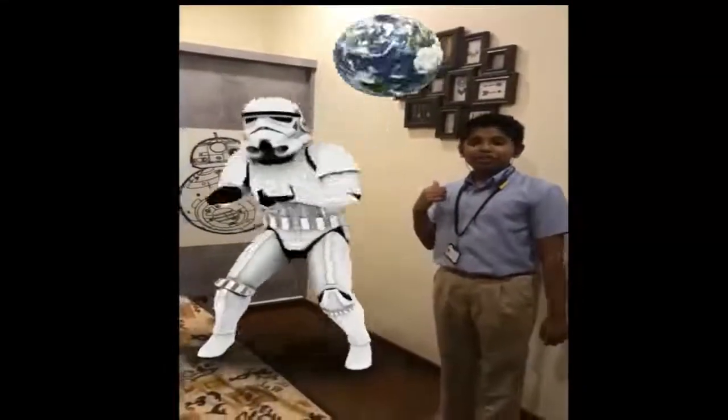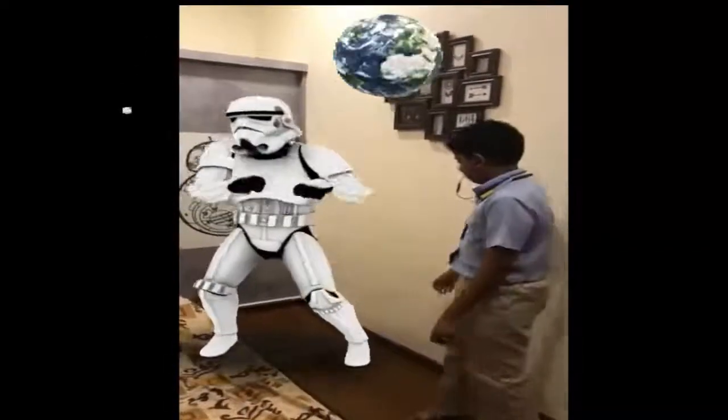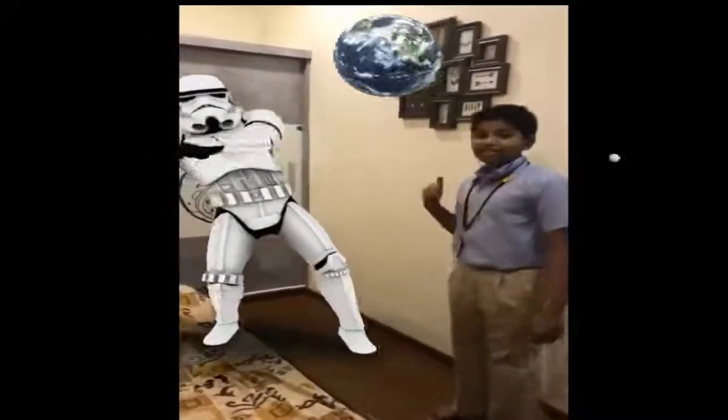This guy is a storm trooper from the First Order in Star Wars. Wow, this guy sure loves dancing.